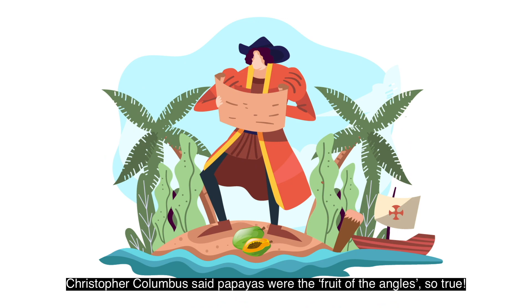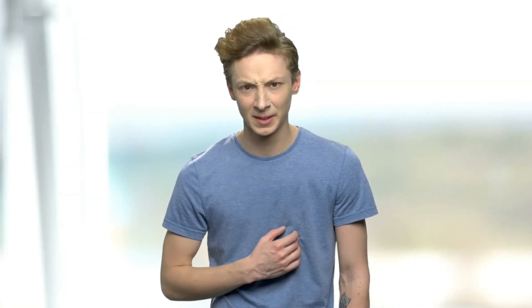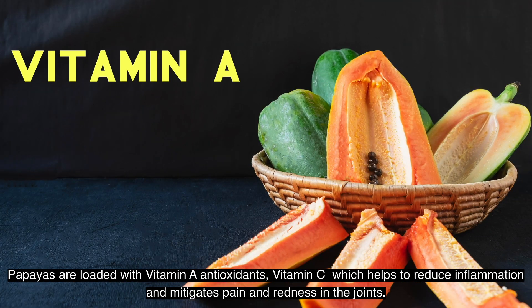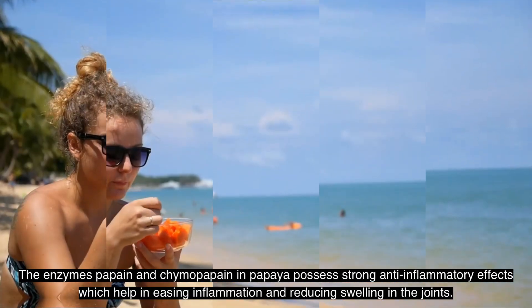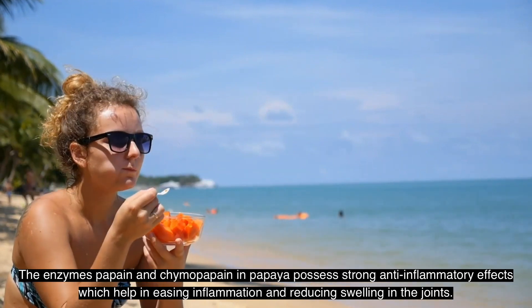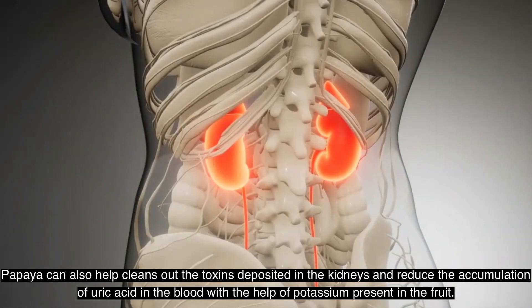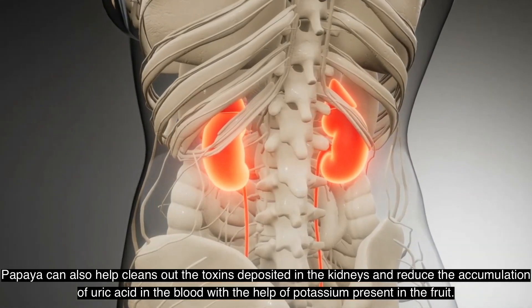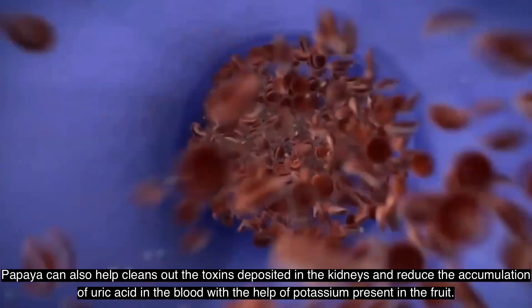Number five: Papaya. Christopher Columbus said papayas were the fruit of the angels — so true, because it has nature's medicine that can cure almost all health problems. Papayas are loaded with vitamin A, antioxidants, and vitamin C, which helps reduce inflammation and mitigates pain and redness in the joints. The enzymes papain and chymopapain in papaya possess strong anti-inflammatory effects, easing inflammation and reducing swelling. Papaya can also help cleanse out toxins deposited in the kidneys and reduce the accumulation of uric acid in the blood, with the help of potassium present in the fruit.